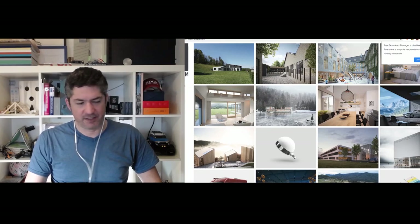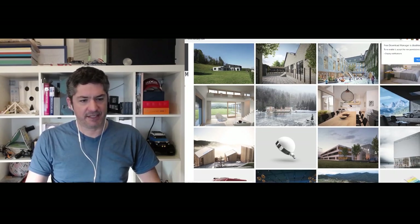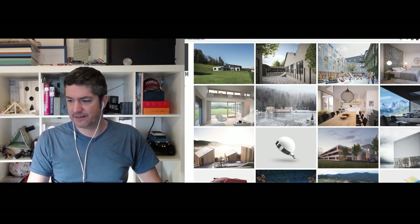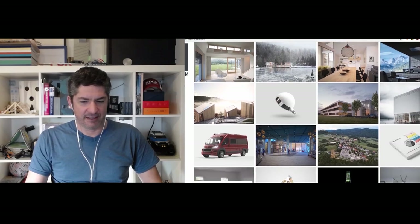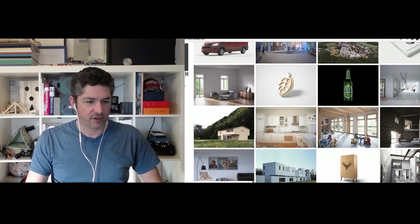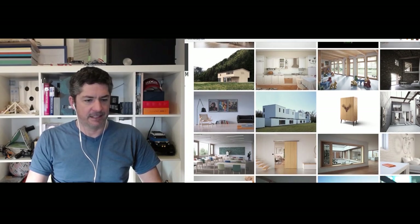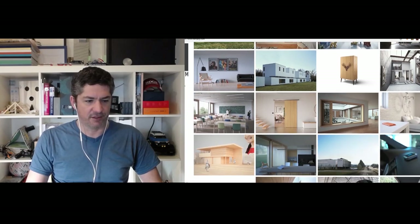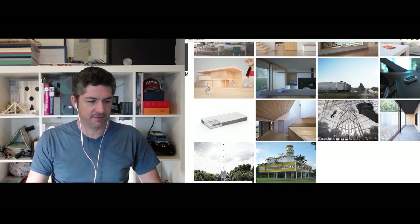I'm showing on screen now some of your work — I'm on your website. I noticed that you do a lot of arcviz but you've also done a lot of product design. Is this mostly Slovenian-originating products and arcviz? Well, yeah, there's some projects here — stuff from Slovenia, and then some work I did for offices from Denmark, the Netherlands, Switzerland, and England.